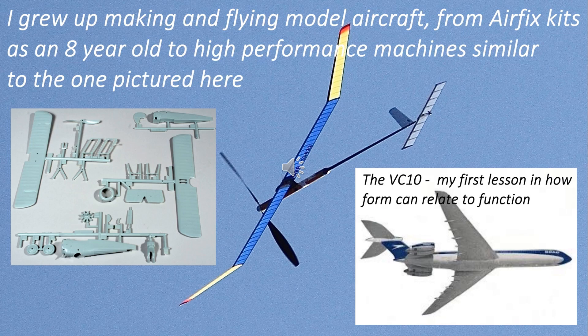This isn't the case with all functional objects of course, and in this talk I'll aim to show something of my solution to the problem of reconciling expressive form with utilitarian function.